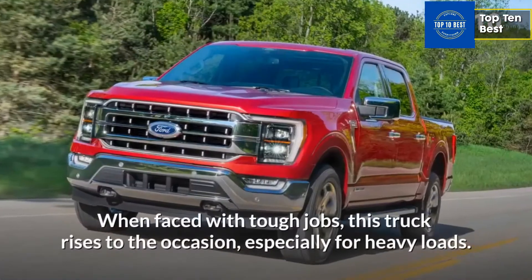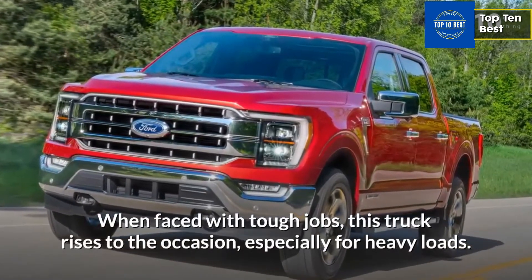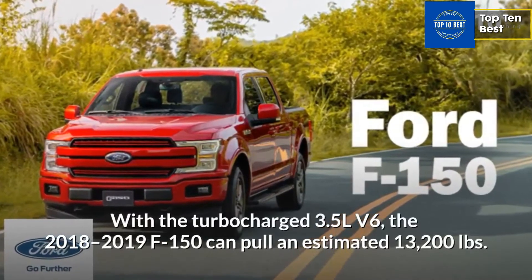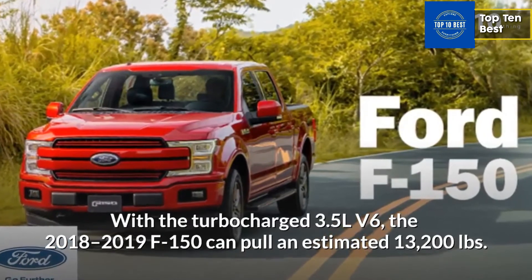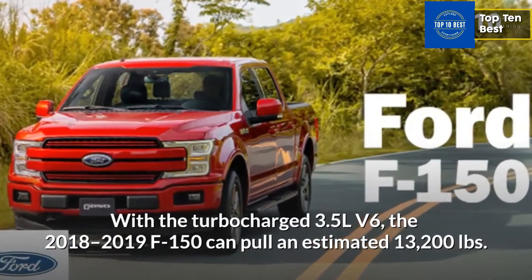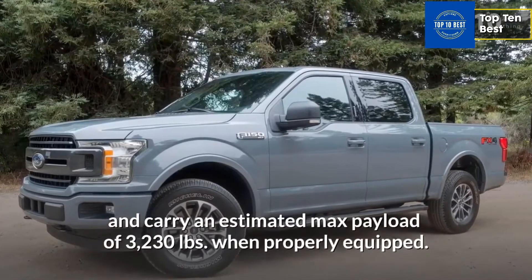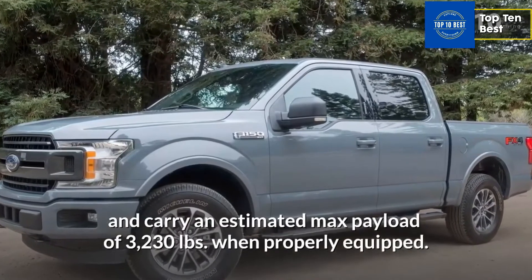When faced with tough jobs, this truck rises to the occasion, especially for heavy loads. With the turbocharged 3.5L V6, the 2018-2019 F-150 can pull an estimated 13,200 pounds and carry an estimated max payload of 3,230 pounds when properly equipped.